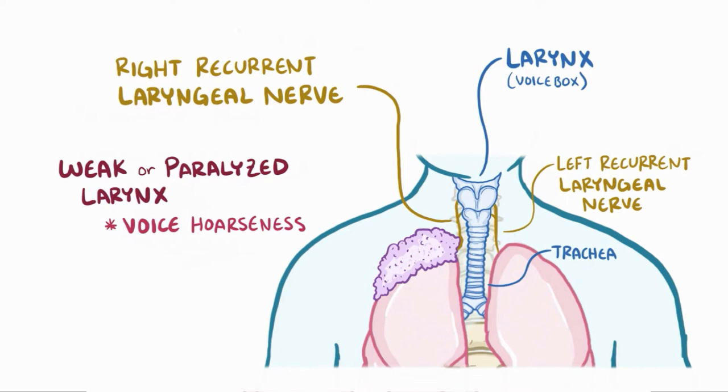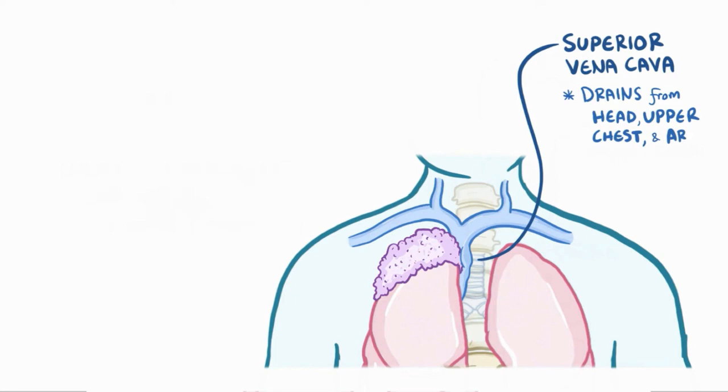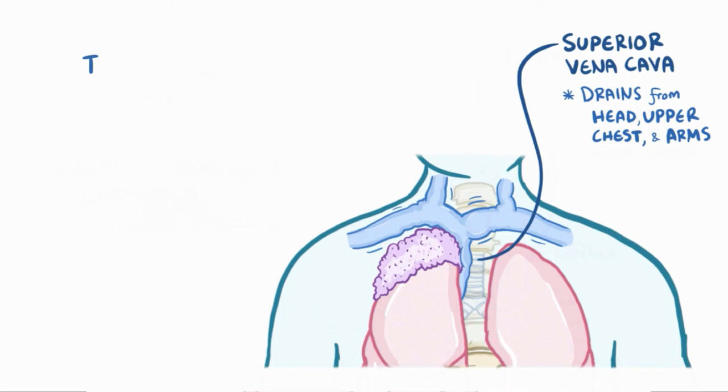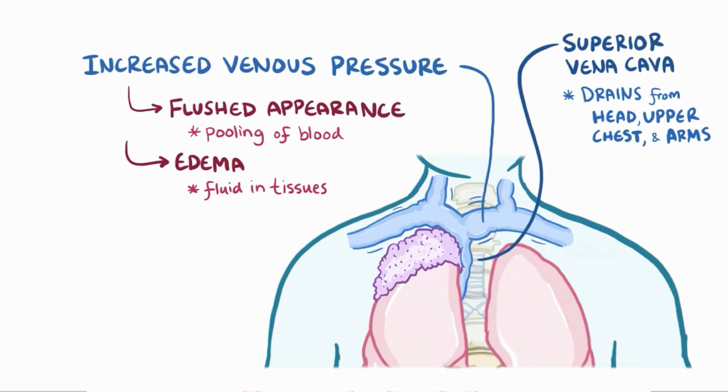A Pancoast tumor in the right lung apex can also compress a large vein called the superior vena cava, which drains blood from the head, upper chest, and arms. Even partial compression of the superior vena cava can cause the venous pressure behind the obstruction to increase. Increased venous pressure can cause a flushed appearance from the pooling of blood in the veins, as well as edema or swelling of the face and arms from fluid leaking out of the blood vessels and into the tissues. The decrease in venous return also means less blood is getting pumped to the lungs, leaving individuals feeling short of breath.